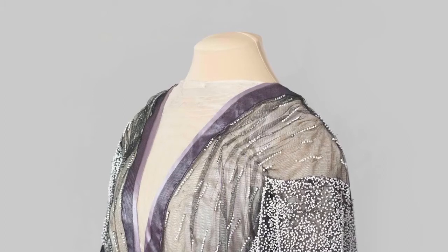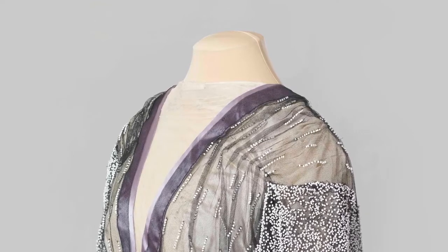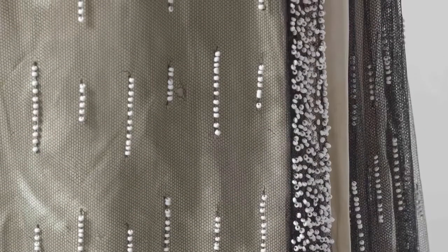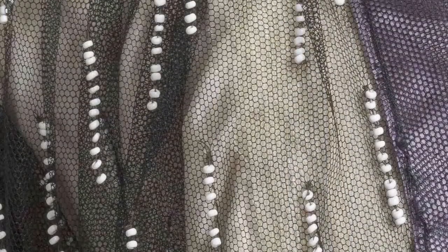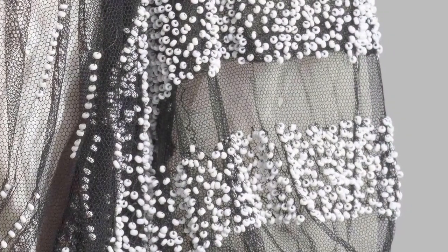The upper part of the dress with its high mandarin collar and undersleeves are made from white silk muslin. On the sleeves and skirt of the black tulle tunic are narrow vertical and wide horizontal bands embroidered with milk white beads.